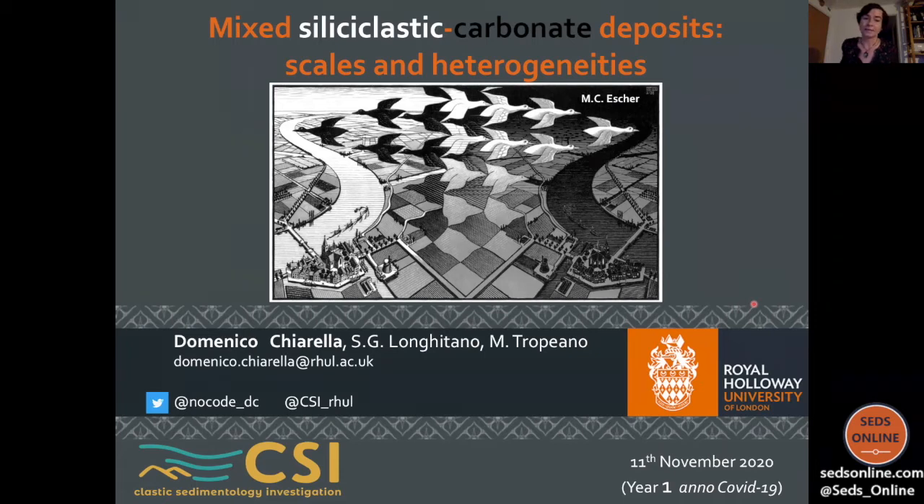Today's lecture is by Dr. Domenico Chiarella, who's a reader in sedimentary geology at the Royal Holloway University of London. He finished his master at the University of Calabria before moving on to the University of Basile Carter for his PhD. Domenico gained experience in exploration and production working for Norwegian companies, and in 2016 he rejoined academia. Right now, he's a core member of the clastic sedimentology investigation group at Royal Holloway, and he's interested in marine depositional systems at large. So with this, Domenico, I give you the mic.